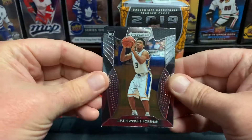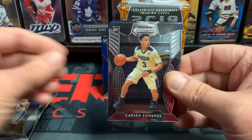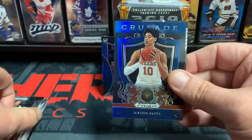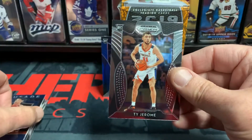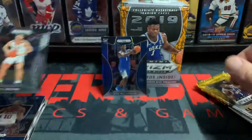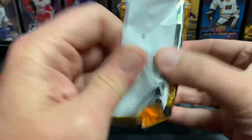Pack five: Justin Wright Foreman, Carson Edwards, Jackson Hayes, and Ty Jerome. Got none in the parallel yet, no variants.